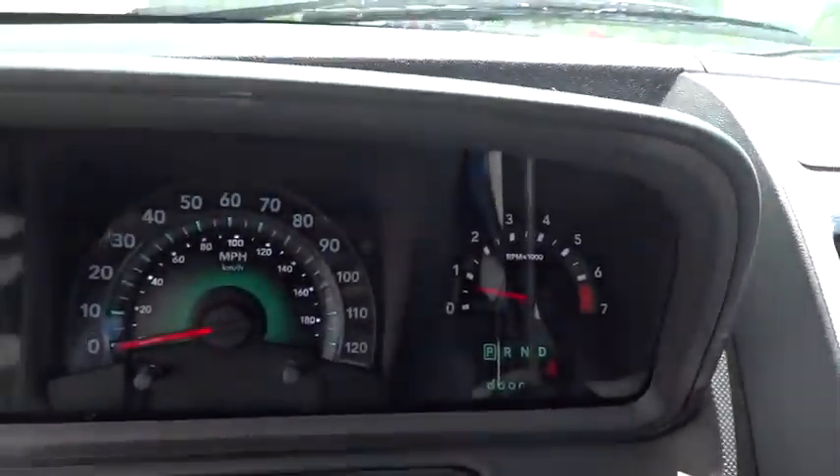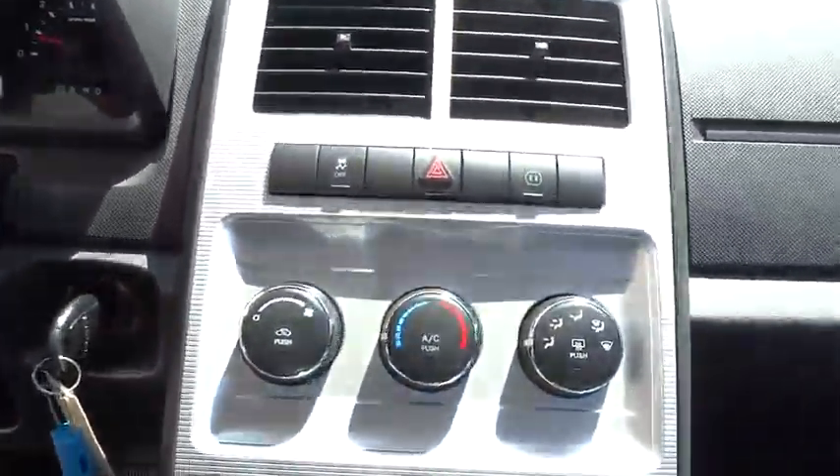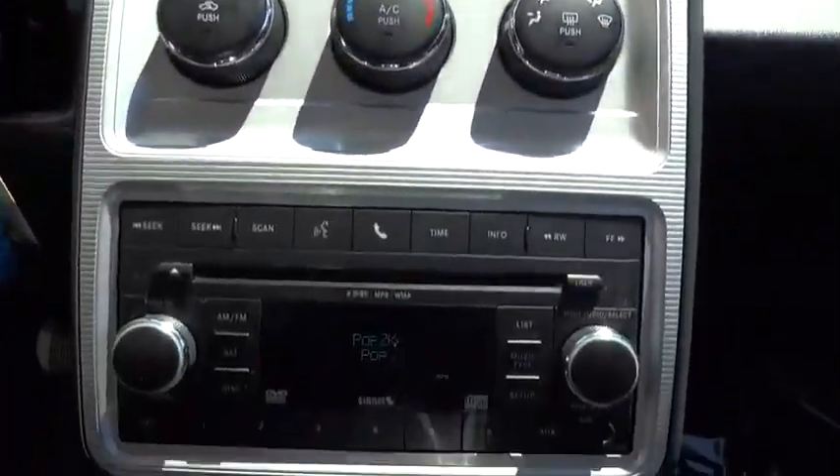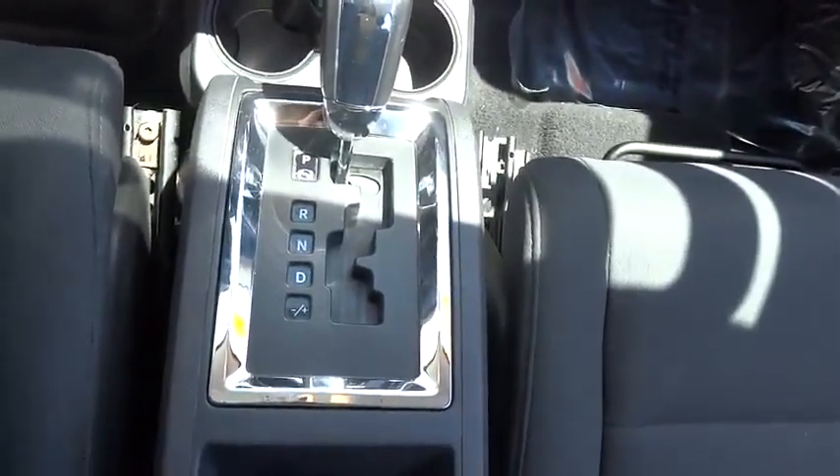Aluminum wheels, floor mats, auto dimming rear view mirror, PPO, AM FM stereo radio, rear defrost, FWD, CD player, MP3 player. Come take a test drive today.